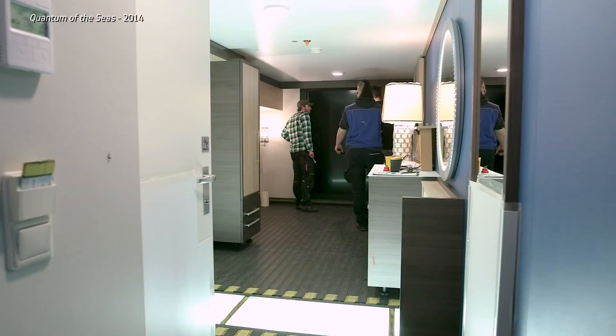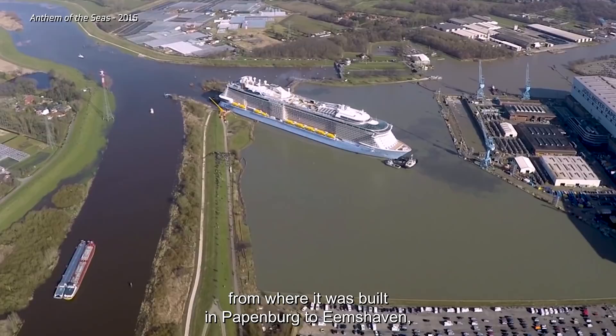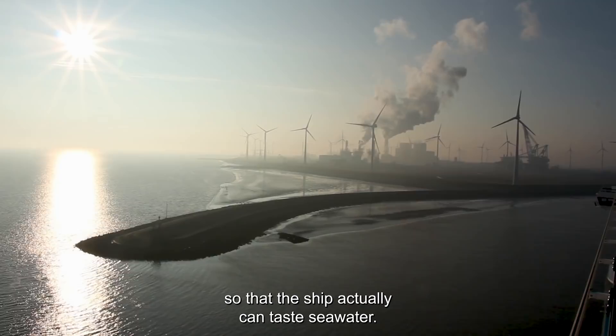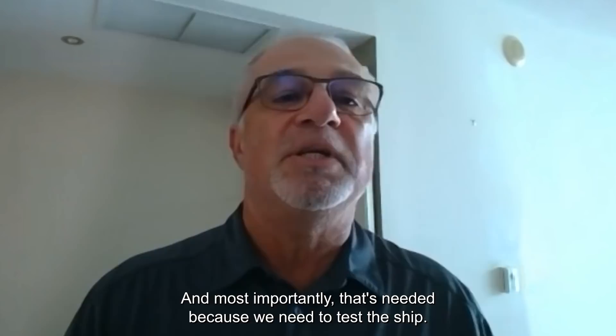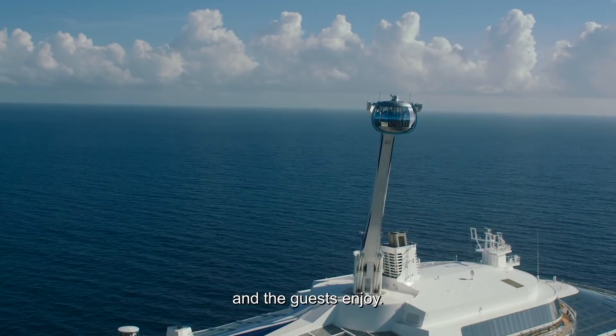Before the conveyance, it's a building site — the various pieces have been assembled and outfitted. But during the conveyance, suddenly there is life on board; the ship is actually moving. The conveyance is all about taking the ship from where it was built in Papenburg to Emshaven, so that the ship can taste seawater. Most importantly, it's needed to test the ship — testing everything to make sure that when they take over, she is safe to take around the world and have guests enjoy it.